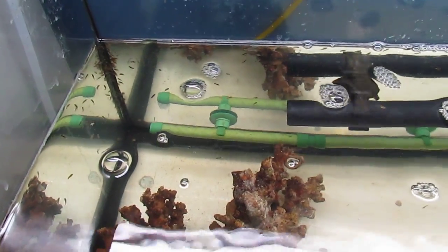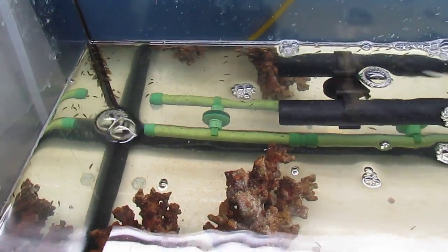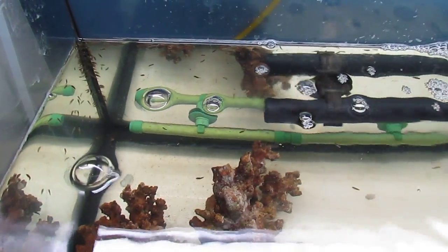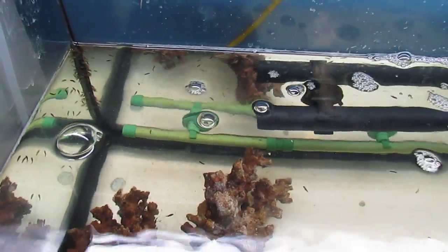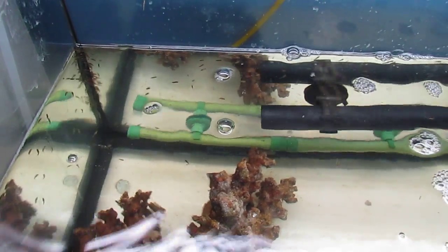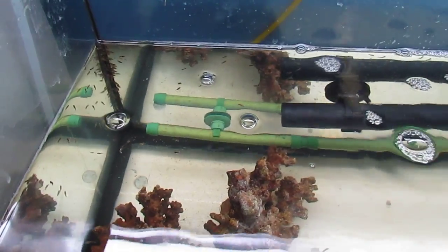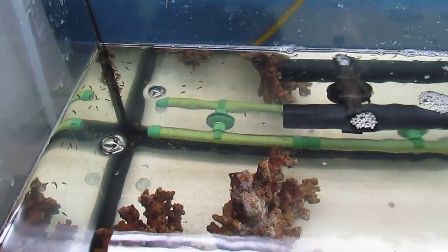Hey guys, this is going to be a video update on my clown babies. This is day nine after they hatched. They've been doing really great, and I actually have big news to tell you today — most of them went through metamorphosis.